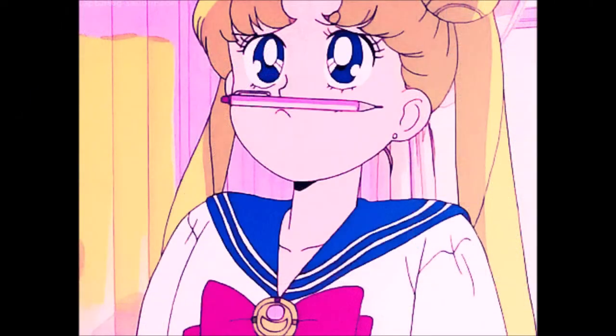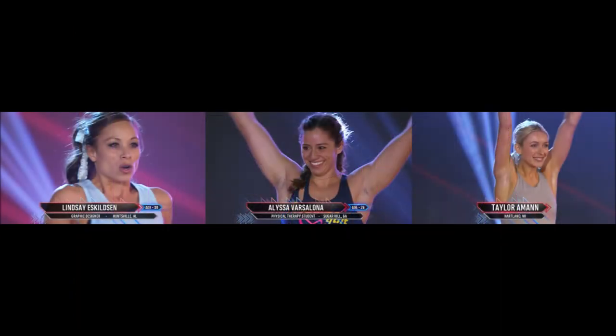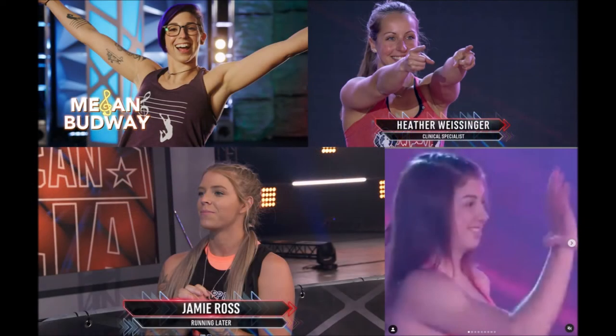I can see at least one, if not two other women running tonight. Of the names I have left, I would say Lindsey Eskelson, Alyssa Barcelona, and Taylor Amon all have great chances of advancing whenever they run. Megan Budway, Heather Wessinger, Jamie Ross, and Ava Colasenti still have yet to be seen, but personally I cannot see any of them advancing. I do hope Flip's girlfriend Jamie does well though.